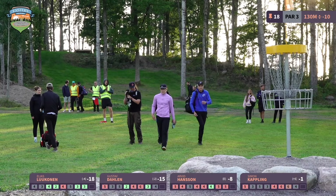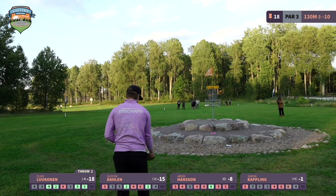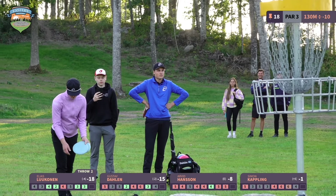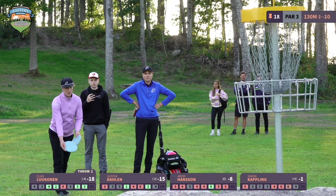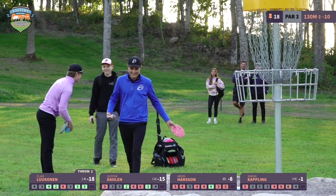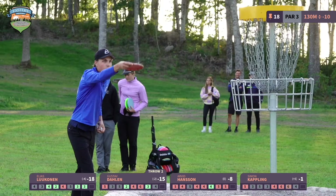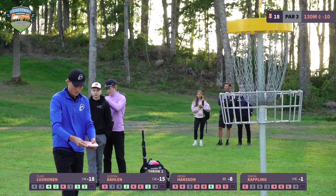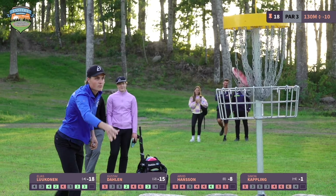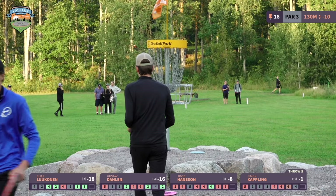Gustav hits an amazing forehand — kind of a flip-up hyzer, just boom towards the basket. Very solid shooting. He's been using that disc a lot during this round — possibly a Rive, maybe a Silverlet Orbit Rive or something like that.